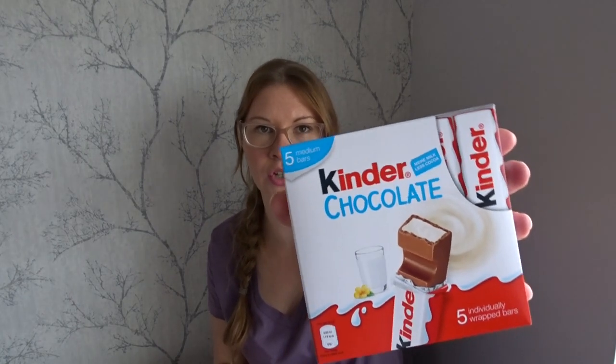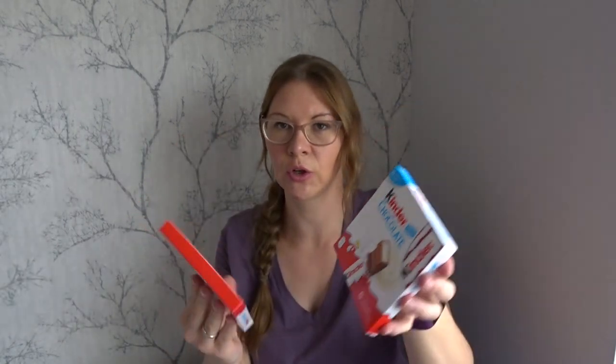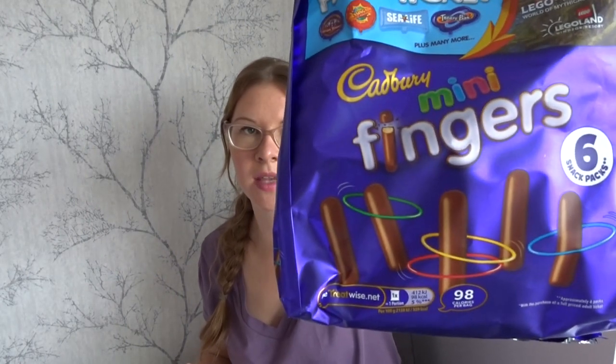Sticking with the white chocolate theme, I got this Terry's Chocolate Orange white bar for him — this was £1. We both really love Kinder chocolate bars, so I got these medium-size 21-gram bars at £1 each; you get five in a pack so I went with two packs. For £1 I also got these Cadbury mini fingers — they're individually wrapped so they'd be great to put into our packed lunches.